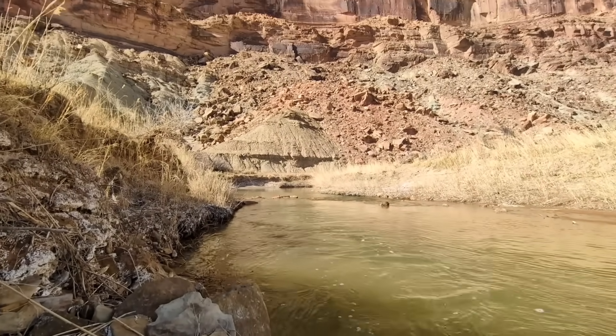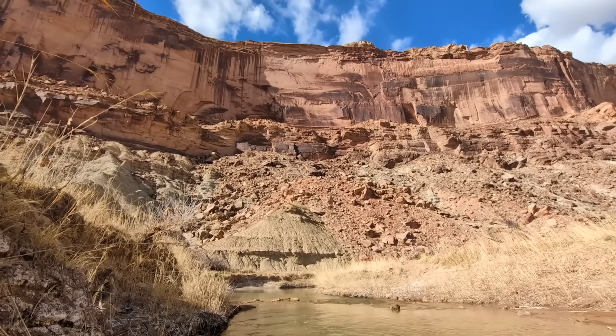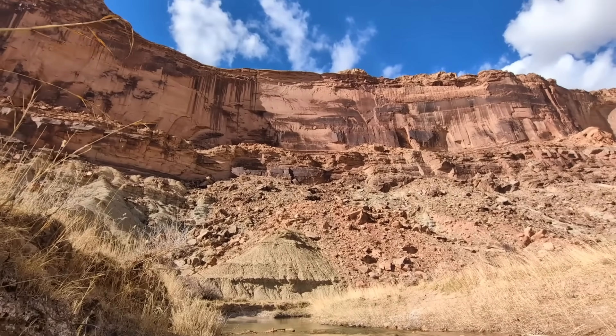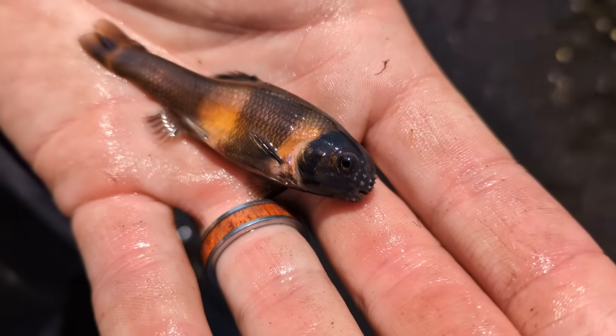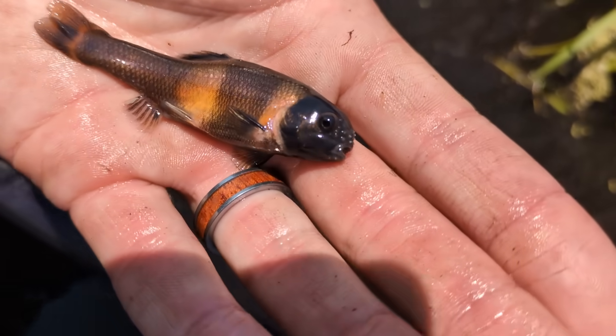Welcome back to the second installment of Strange and Interesting Fish. In this video we're exploring seven different interesting species. I'll cover their size, appearance, native range, conservation status, and of course the unique traits that make them stand out.